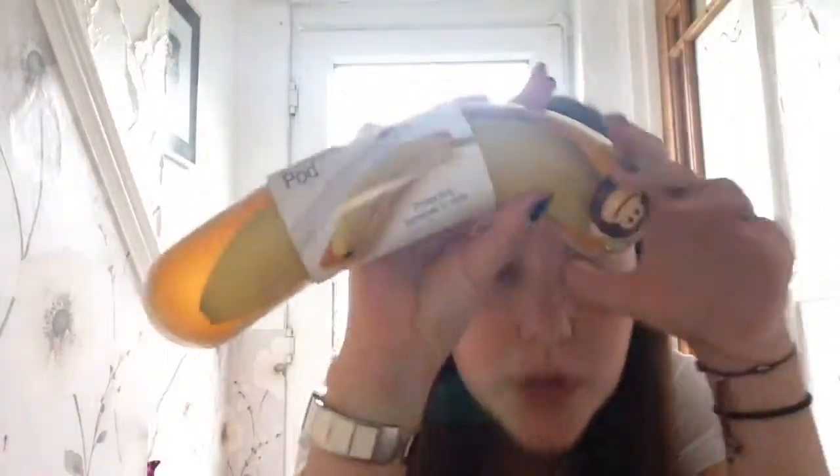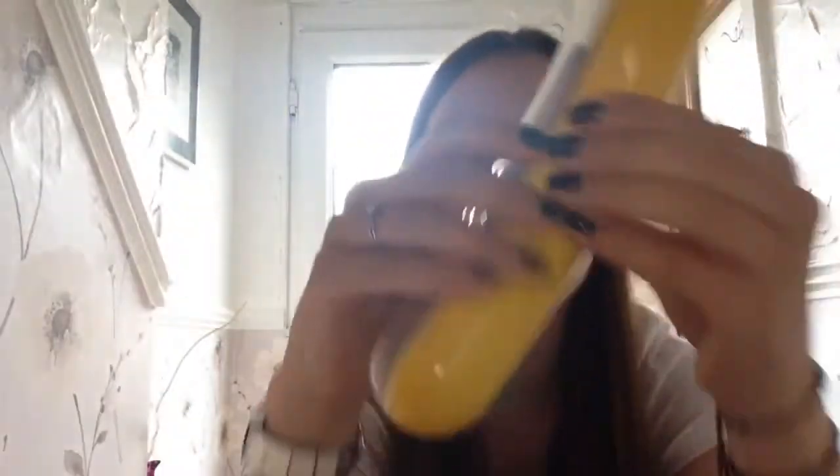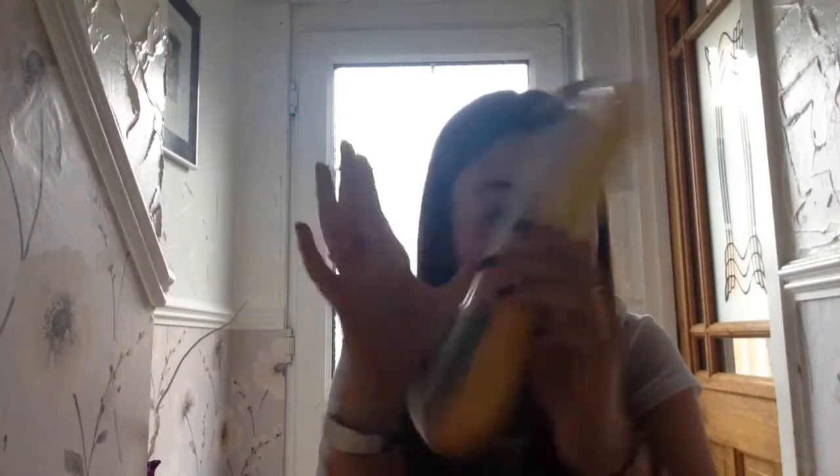And then from Aldi, this was like two or three pounds. It's a banana pod. So basically, you'd open it — pretend this is my banana, this is my cardboard banana — you put your banana in it and then you put the lid on. So when it's in your bag or your lunchbox, it doesn't get squished. Which is a genius idea. But yeah, they're my little buys.